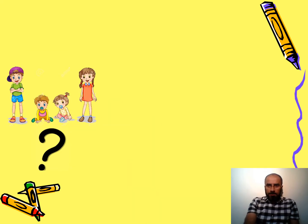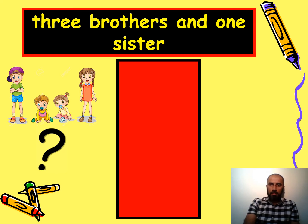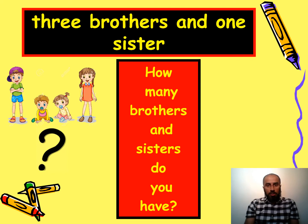Here you can see some brothers and sisters, and the answer is three brothers and one sister. The question is: how many brothers and sisters do you have? You could also say 'how many brothers and sisters have you got?' — the meaning is the same, so you can use either.